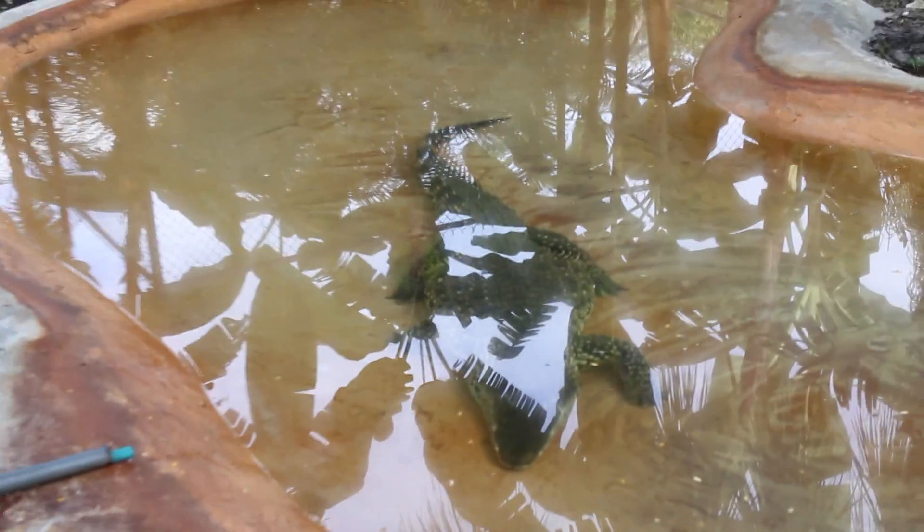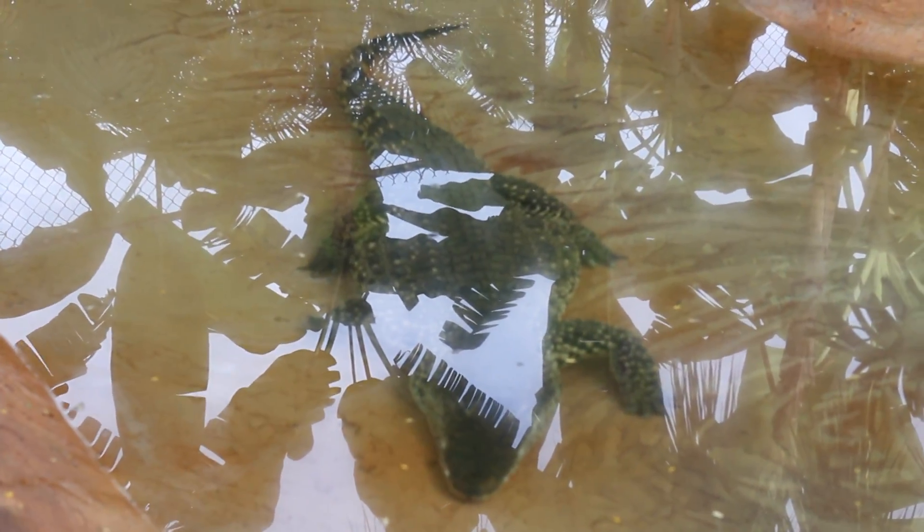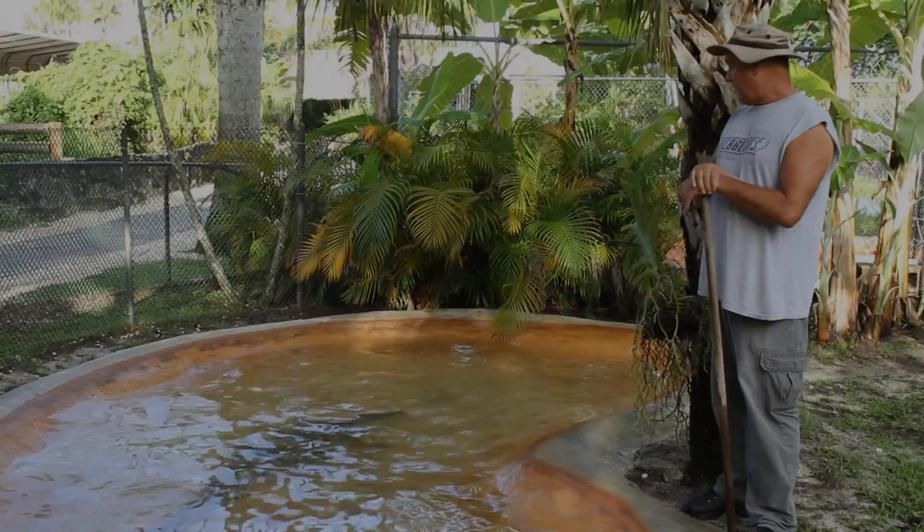She can actually stay submerged like that under the water for over four hours, as long as she's in a resting mode like that.